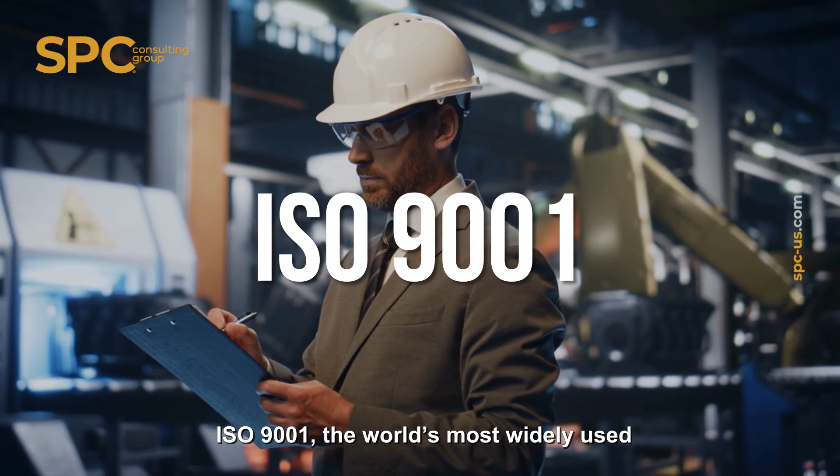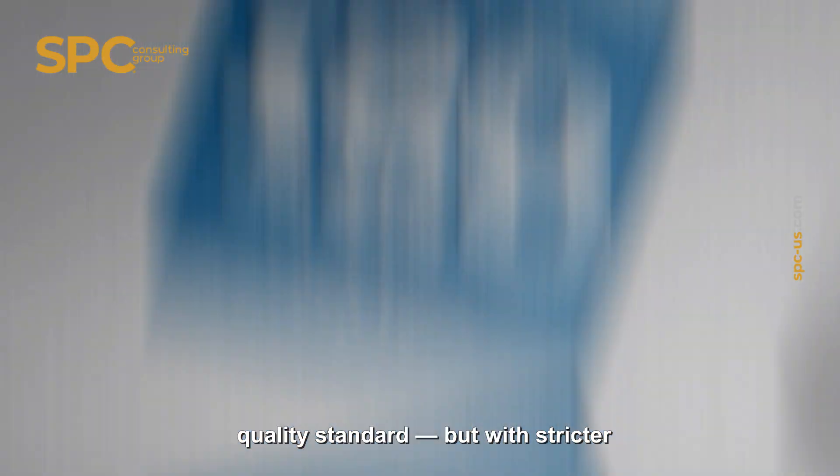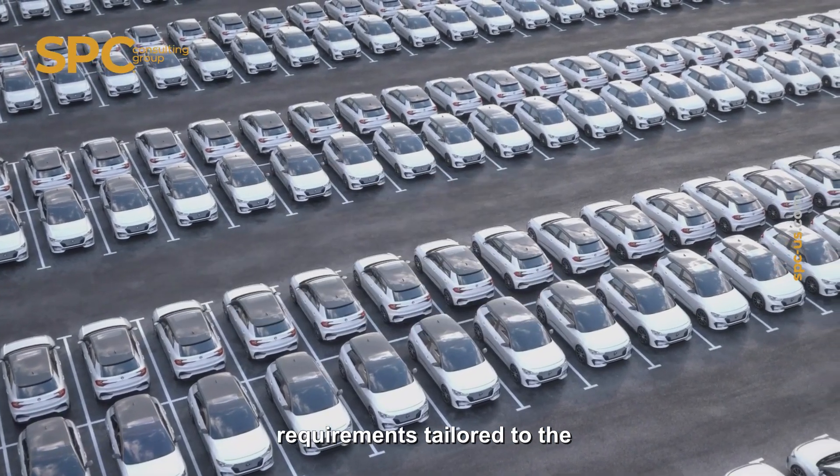It's built on the foundation of ISO 9001, the world's most widely used quality standard, but with stricter requirements tailored to the automotive sector.